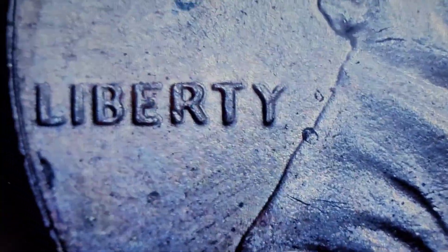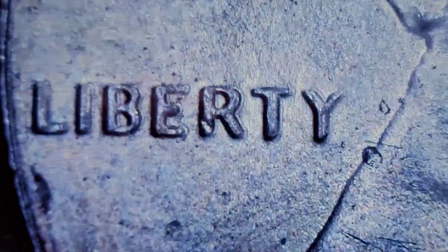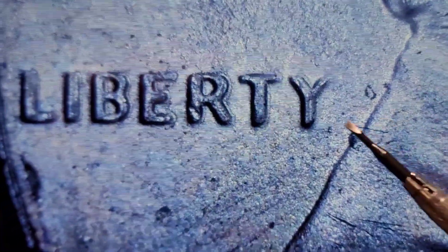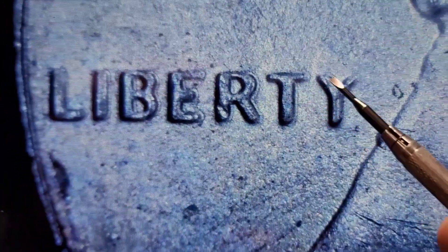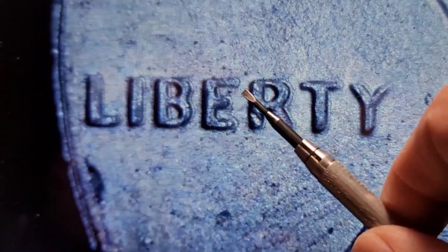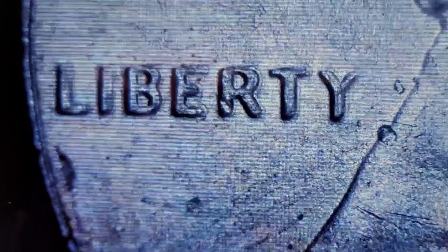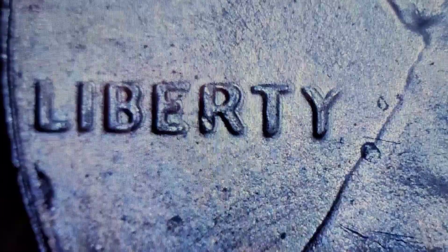We're on roll number 31. I have a 2017P under the scope and we have a little bit of doubling in Liberty. You can see the notching here — it's thicker here than there, with some notching and an odd-shaped R. So we have a doubled 2017P.